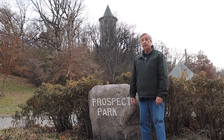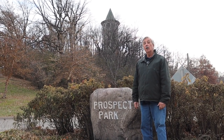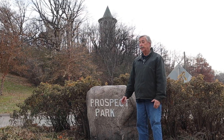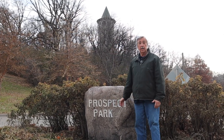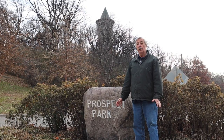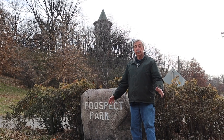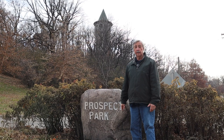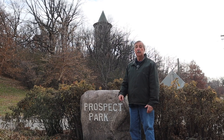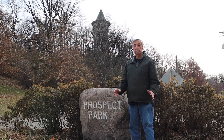We're stopping here at the entry point to the Prospect Park residential area. Long before this was the entry to the residential community, it was the entry point to go up the hill to the tower. We know that because in 1848, when this was a territory, coach service began between St. Paul and St. Anthony Falls. If you bought a ticket on that coach, you could buy a stop to come up to Tower Hill.